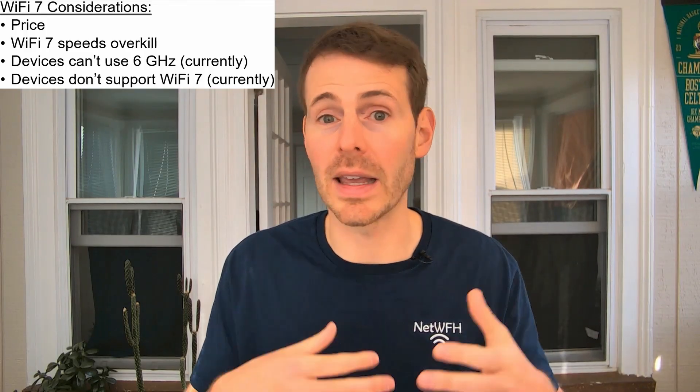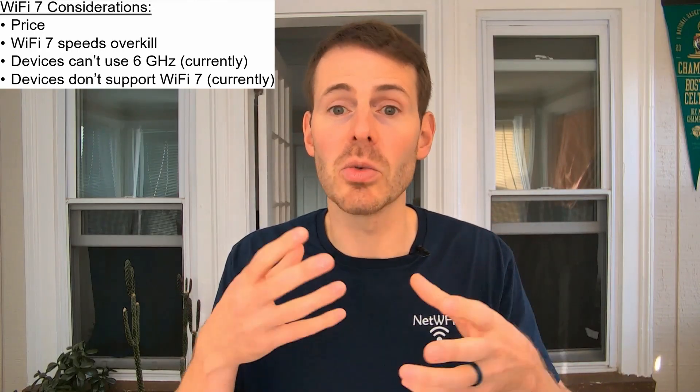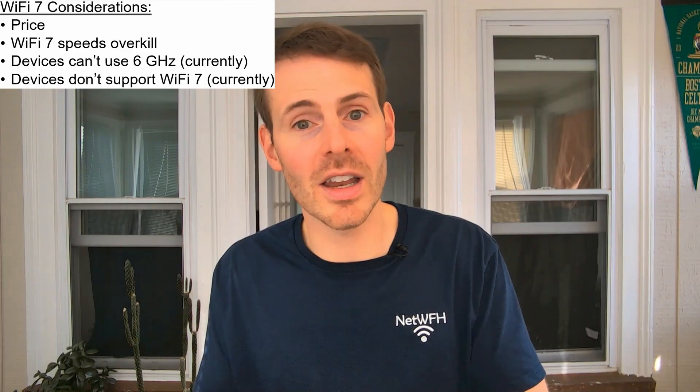On top of that, many of the devices in your home probably don't even support Wi-Fi 7. In order to take advantage of all the features of Wi-Fi 7, you need both a router that supports Wi-Fi 7 and any given device that needs to support Wi-Fi 7 as well. Of course, as time goes on all devices will eventually support Wi-Fi 7, so you can get ahead of the curve and future-proof your home network by getting a Wi-Fi 7 router now, knowing that once you renew your devices you won't have to replace the router.